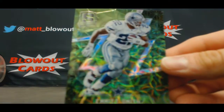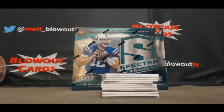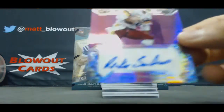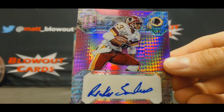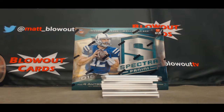All right, then we got an Emmitt Smith parallel NFC East, number 14 of 25. Also NFC East is a card I said I liked, I like it a lot — Ricky Sanders. That is 3 of 10, that's it for the NFC East.